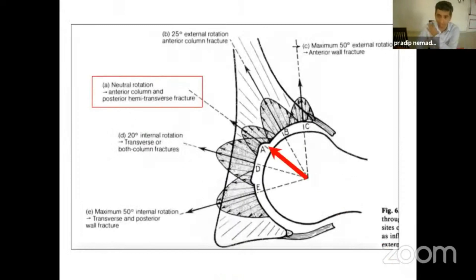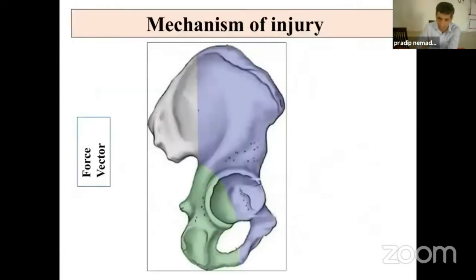All these anterior-directed vector injuries, when they fracture and impart the load on the anterior part — which is a relatively weaker area of the acetabulum — and when the head goes in, it just takes some part of the bone along with it. That is how the fracture occurs.